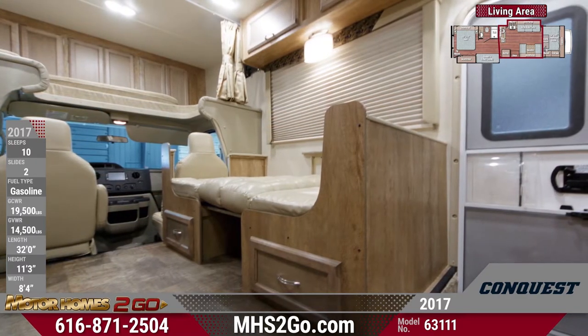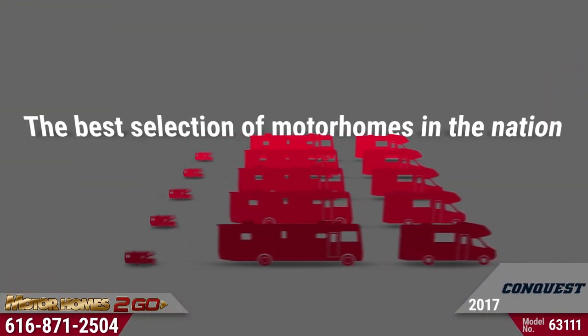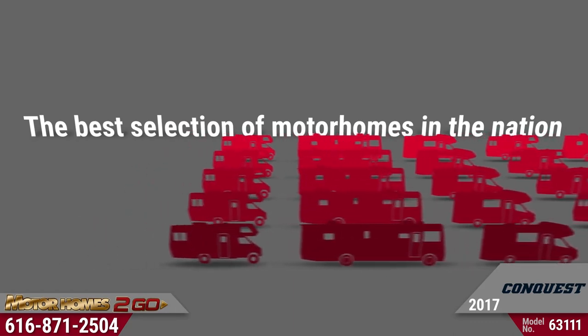You'll find plentiful cabinet storage in surprising places. We have the best selection of motorhomes in the nation here at Motorhomes to Go, so visit us in store or online at mhstogo.com now.